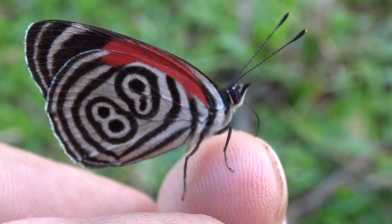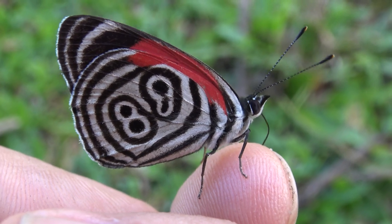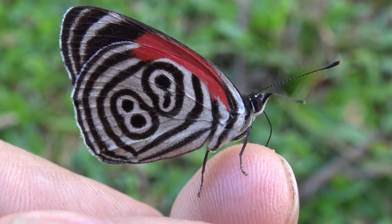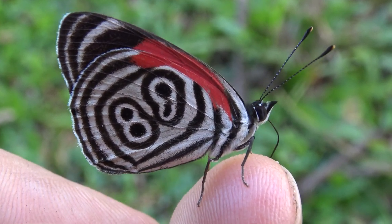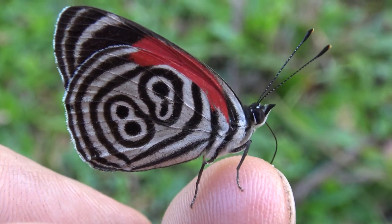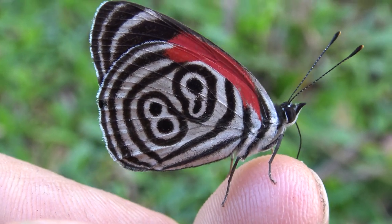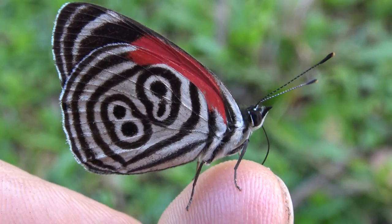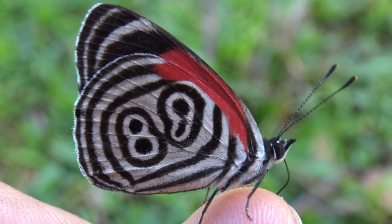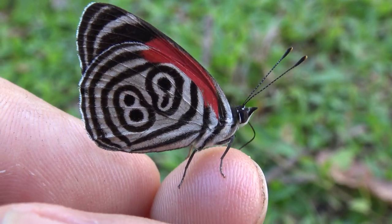I did not capture this butterfly. I did not catch it. I did not harass it. It decided just to stay on my finger like this. This is impossible to do with many wild butterflies, but the 88 butterfly will allow it. What a magnificent creature! This is just the start of my video — can you imagine all the things I'm going to find today?